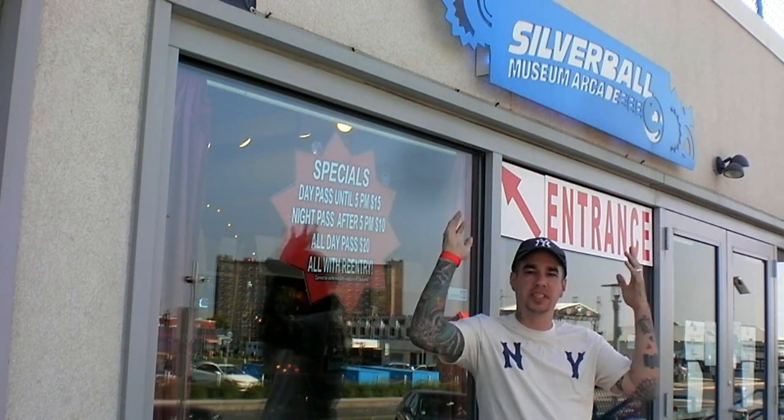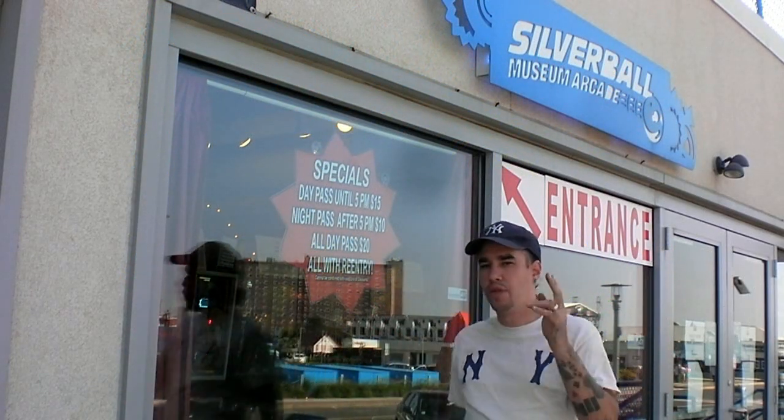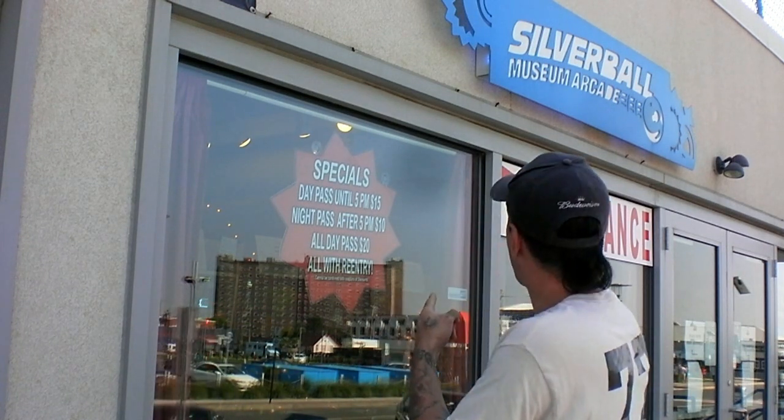So this is that secret location I was telling you about, ladies and gentlemen. For those of you who don't know what this place is, this is the Silver Ball Museum Arcade here in Asbury Park, New Jersey. Now besides the Pinball Hall of Fame which is located in Las Vegas, this place is nothing to sneeze at everybody.